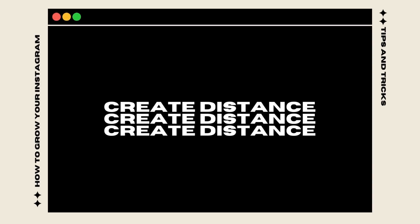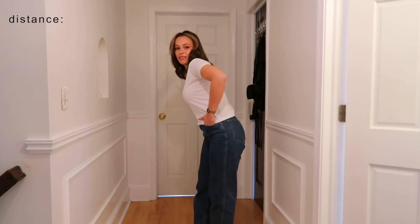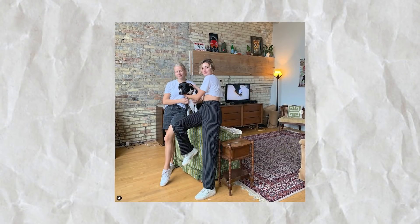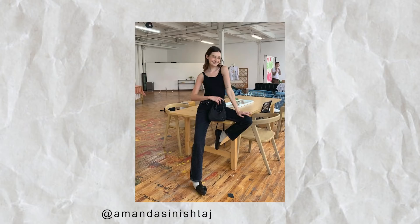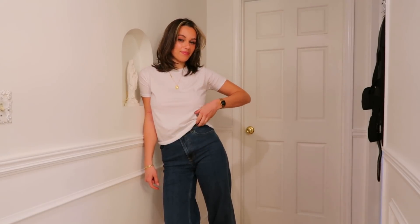Don't just stand flat against every background — having your body completely against a background feels very 2010 Instagram. Take a few steps away from whatever you're taking a photo in front of and it'll look so much more natural and less posed. Also try angles — instead of shooting dead-on, have someone stand at a corner and angle the shot. It can make the photo feel more candid and not so posed.